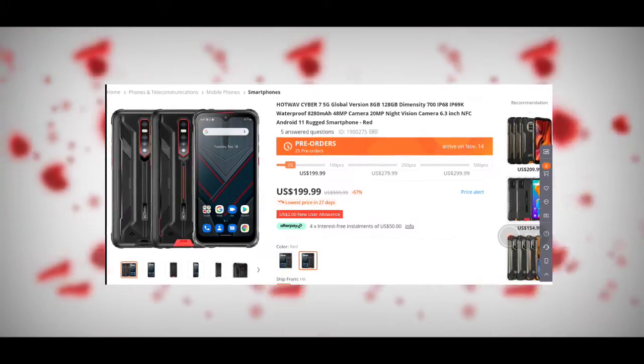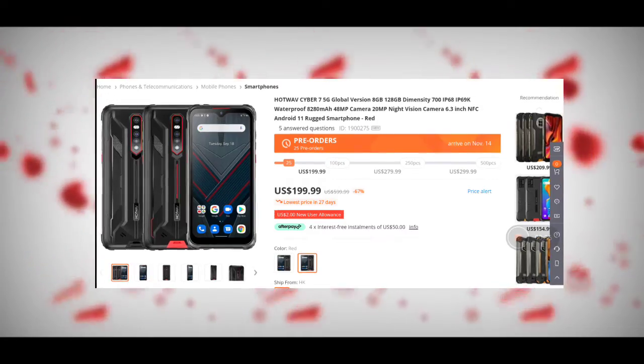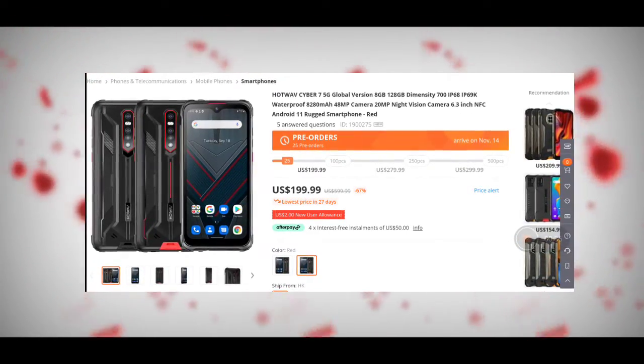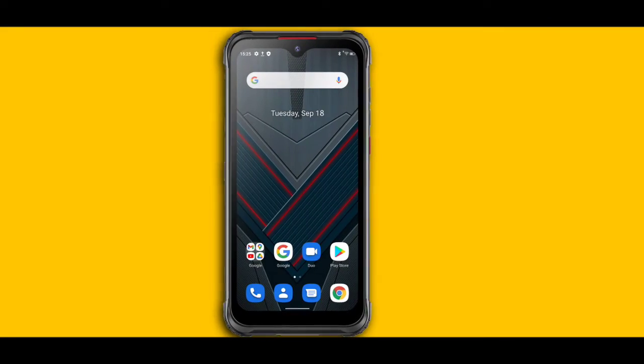I think it's a promo so it might end very soon — head straight to Banggood and check it out if you're interested. Just to be clear, this video is not sponsored by Banggood. I'm just letting you guys know where you can get the phone if you wish to buy it.